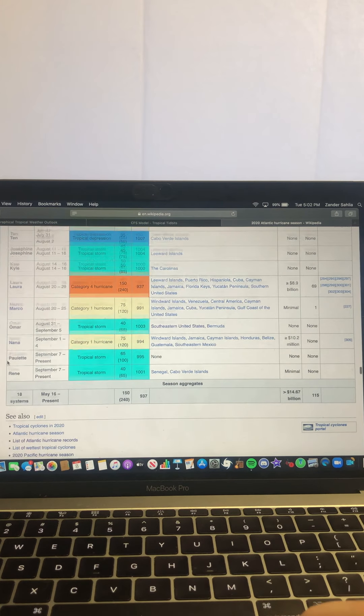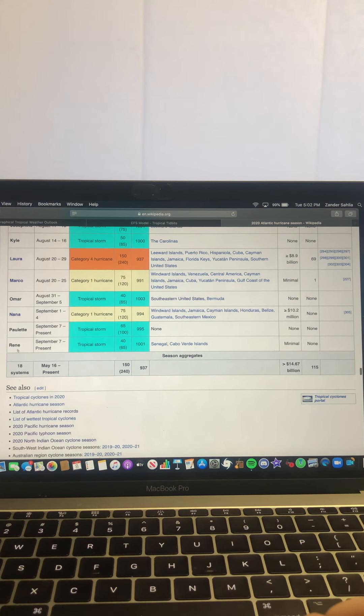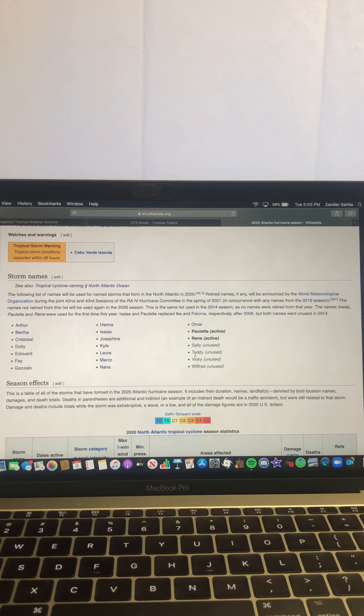We've already had 18 total systems, including Tropical Depression 10 that didn't become a named system, but we've already gone through Rene. The next name on the list is Sally, which we'll likely see named towards the end of this week, into this weekend or early next week. Then there's the potential to see maybe Teddy, Vicki, and Wilfred as we head into the entirety of next week and into the following week.